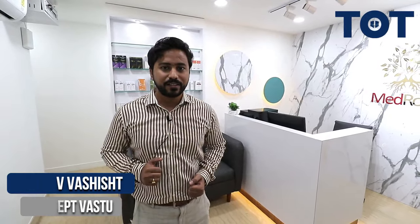Hi, I am architect Gaurav Ashish from Concert Vastu Private Limited. We have been delivering Vastu compliant projects for years now across all the sectors. MedRoots clinic is one such category in the healthcare sector. I welcome team TOT to one of my recently completed projects. Let me show you around.